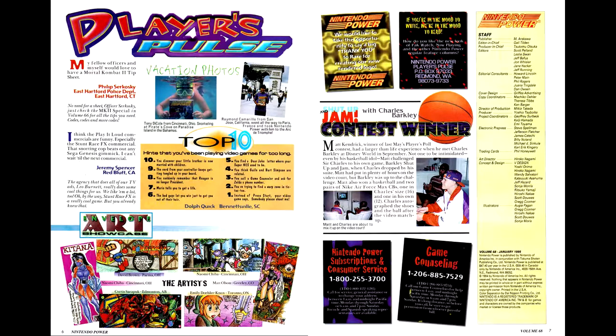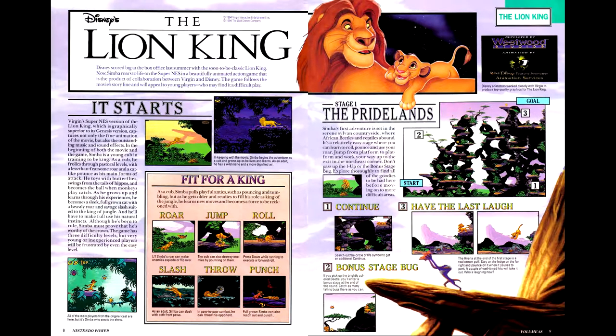The change in look and feel has also led to a shift in how the letters column is laid out, and for the worse. We have fewer letters this issue, and the editorial section is gone completely. The first game this issue is The Lion King, a licensed platformer based on the film. The guide covers the first five levels, with the rest of the game getting covered next issue, so I'll cover it then.